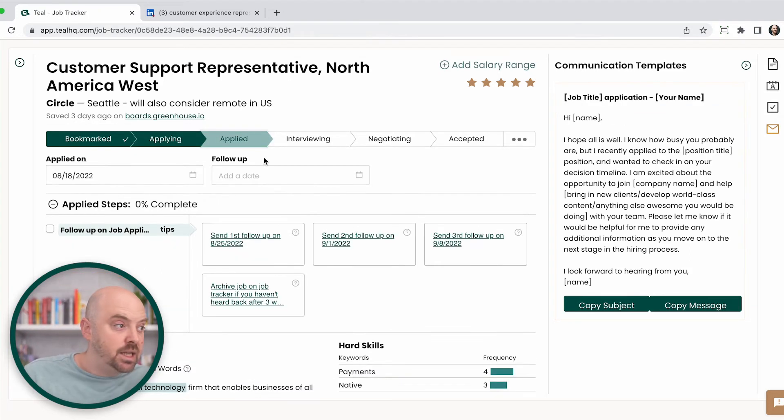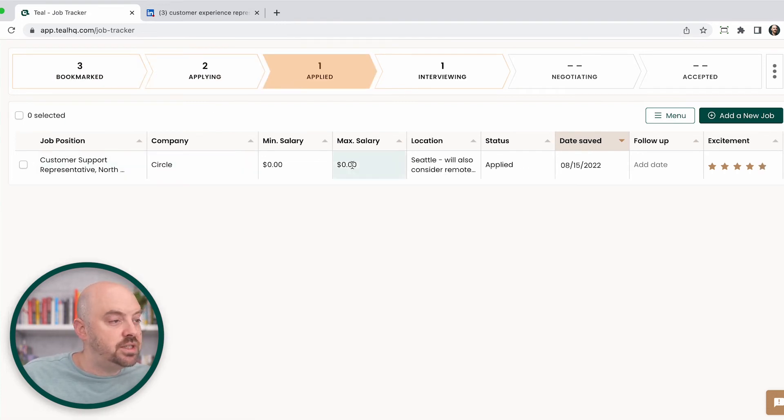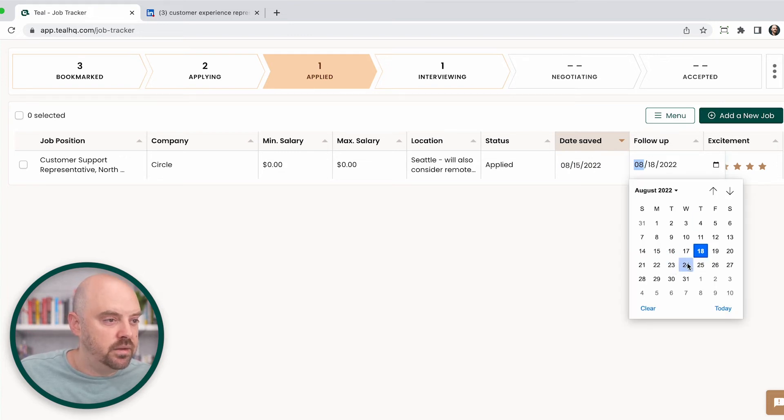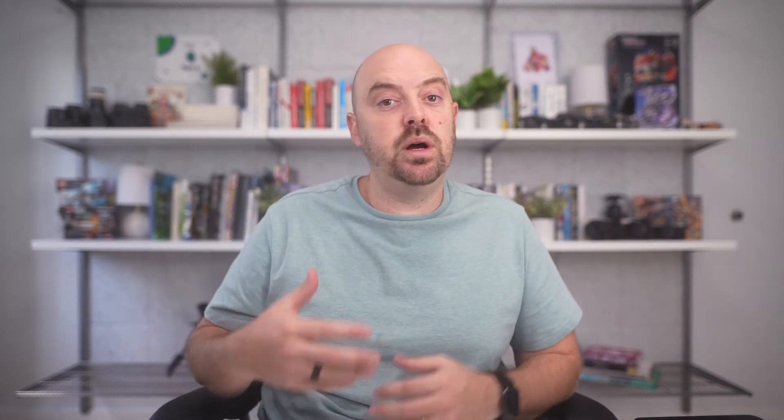Let's assume you applied — we'll do other videos on how to submit a great application, but for this it's really about tracking. So I applied. If I go back to my tracker, I can quickly see which jobs I've applied to. This is a job I applied to — I saved it today, and maybe this date might be three days out. Now I'm going to set a follow-up date — I need to follow up in seven days. So now you can see all the jobs I've applied to, my follow-up dates, and you can stay on top of it. The problem with not tracking your job search is you keep all this in your head, and it gets really overwhelming.